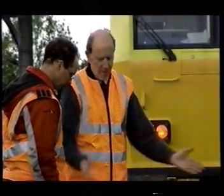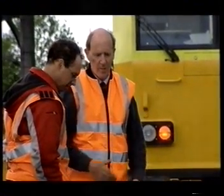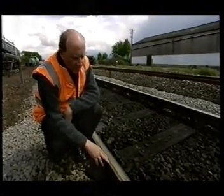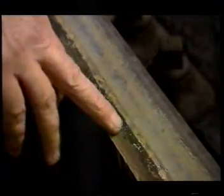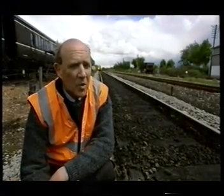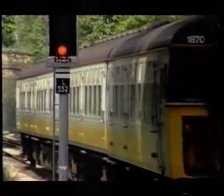Currently the biggest problem rail operators face is keeping rails free from damaging leaf residue. You can see here a fairly typical example of dirty rail — the black area gives some idea of what leaf residue looks like. Vortices along the side of the train pick up the leaves and actually force them between the wheel and the rail, where repeated rolling compresses them into a Teflon-like coating on the surface.